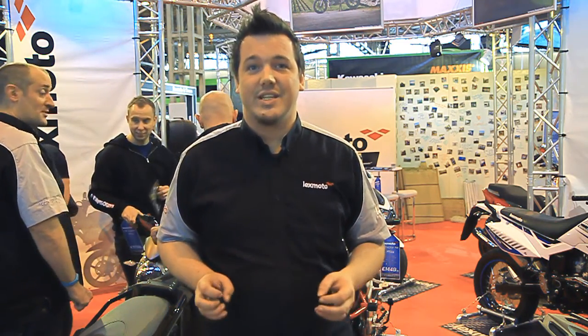Hi, I'm Dan from LexMoto and I'm here with Meg Fist to show you guys some of the new LexMoto range for 2016. We've got a lot of new exciting models in the range this year, and I'm sure you guys have seen that in 2015, the range exploded with a whole range of new models for 125 and 50cc.